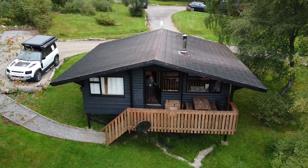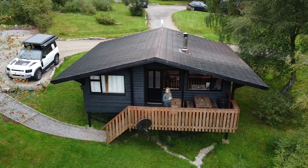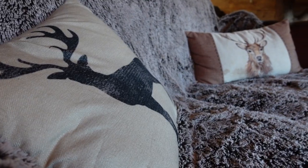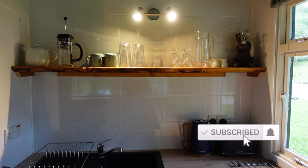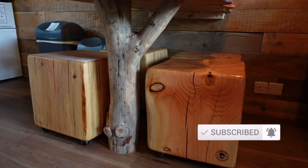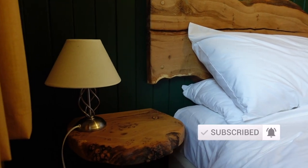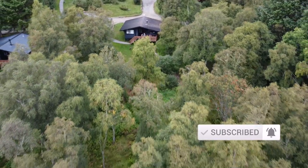Welcome to part three of our Scotland camping adventure, everyone — though we are not actually camping this time. This is really just a mini house tour, but as you've seen, we are staying in this cozy lodge full of carefully selected design elements like these chairs and these lights. In this part we're also trying whiskey, finding Nessie, and driving the modern version of the Defender — let's go!